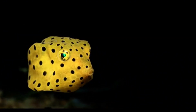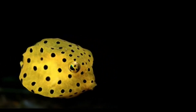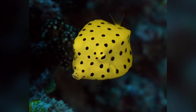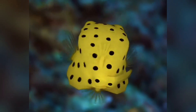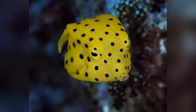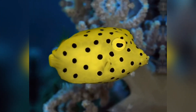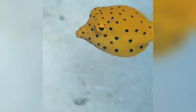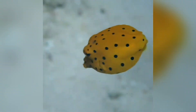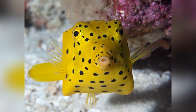Welcome to the astonishing world of the yellow boxfish. Picture a bright polka-dotted cube leisurely floating through crystal-clear waters, deceptively innocent, yet armed with a secret toxic defense. In this video, we'll reveal how this boxy little marvel survives among the colorful chaos of coral reefs, how it evolved in such a unique shape, and why marine scientists and even car designers look to this fish for inspiration. Think a cube can't possibly be agile? Think again.